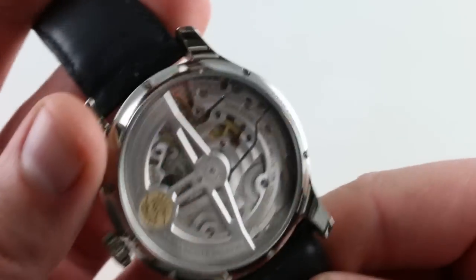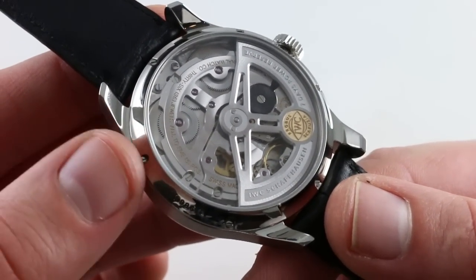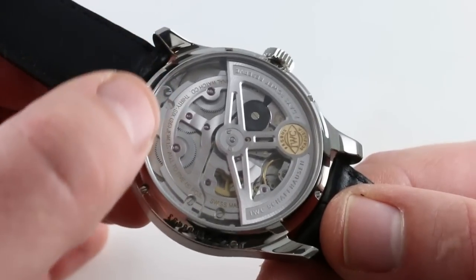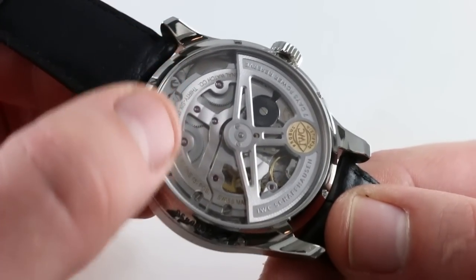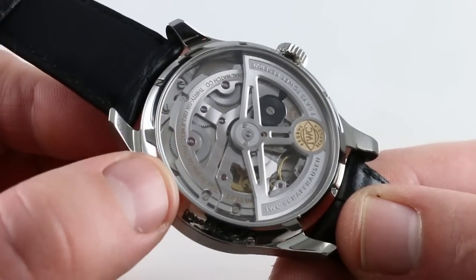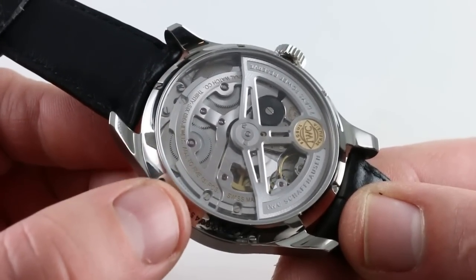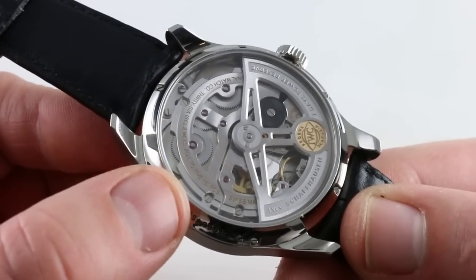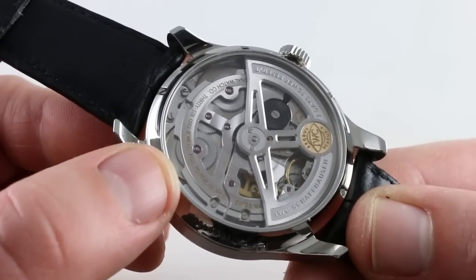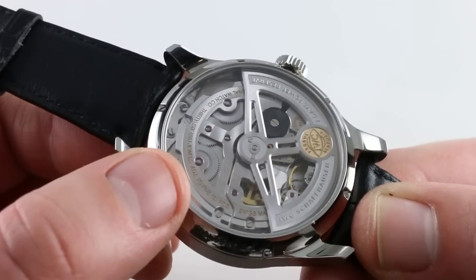Looking at the back, the latest generation of the 52000-series calibers no longer uses a single immense mainspring barrel, but uses two geared together within skeletonized bridges. It's more pleasant to look at because you can see more of the movement. Thanks to the twin barrels, torque is released more evenly throughout the mainspring wind. The old single barrel had a tendency to be erratic at the very beginning and end of its power reserve run — that's been fixed here.